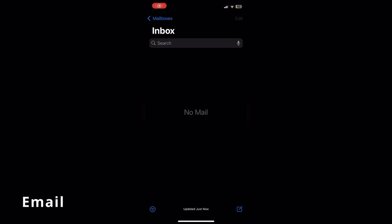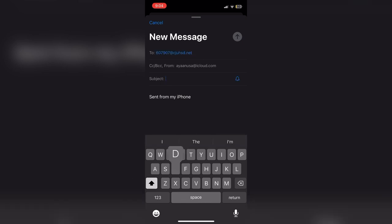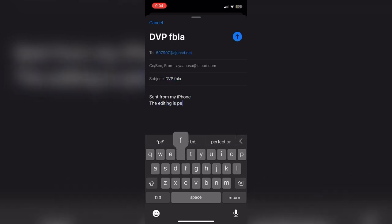Likewise, composing an email is just as simple. Press the square on the bottom right corner, then type in your recipient in the To row and your subject in the Subject row. From then on, you can type your message and send it to your recipient by clicking the blue arrow.